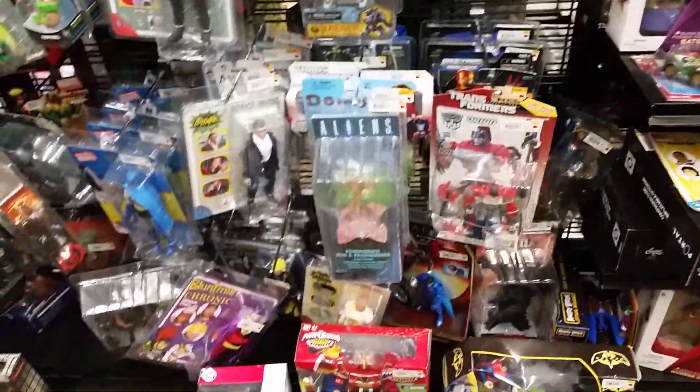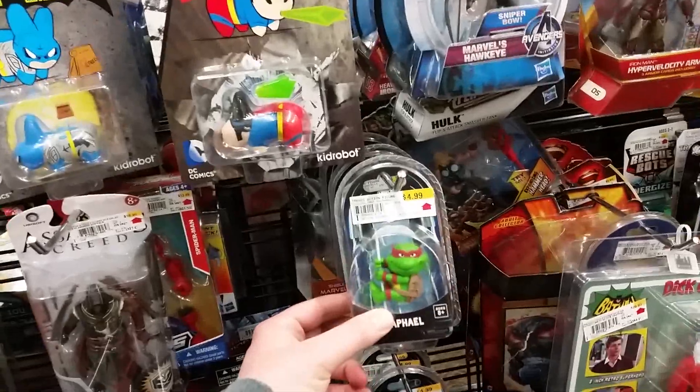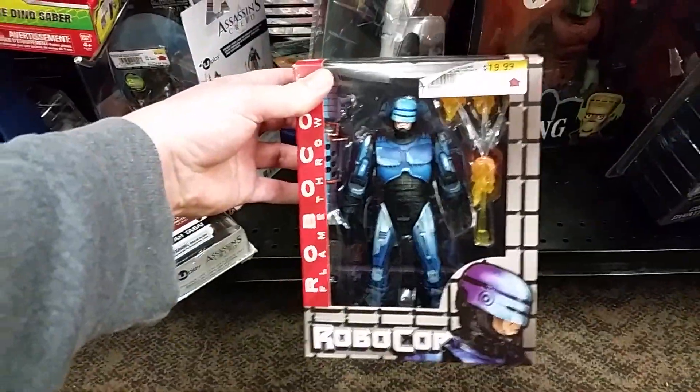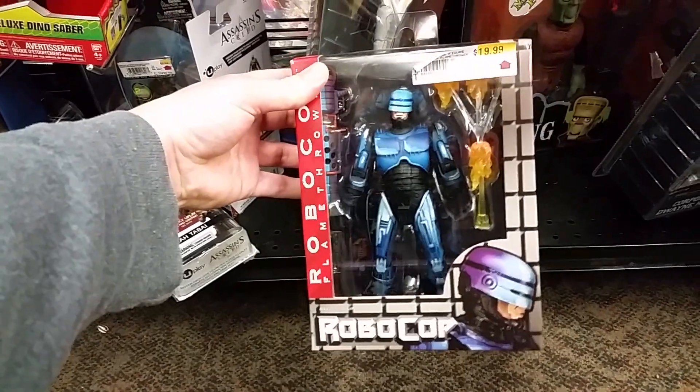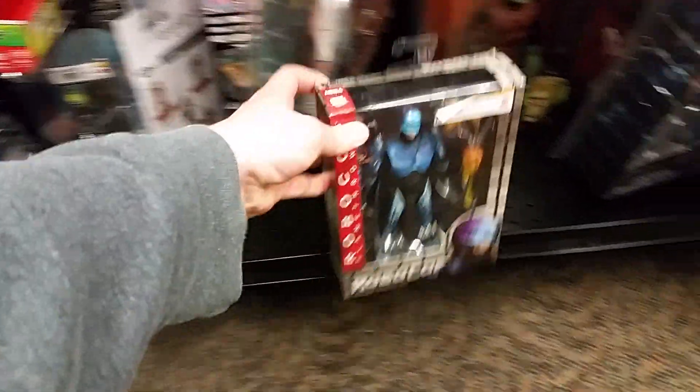They seem to be getting a lot of things in here lately. There's Mike from Mike Tyson's Punch-Out, Mr. Freeze, and we're going to see if they had any of the new animated series stuff. There's some Batman mini-scalers. This is all mixed up — you really have to look. Oh, they've got that version — this is the one that's part of the Robocop vs. Terminator line. I might get that, who knows.